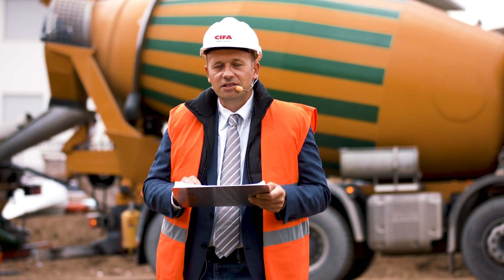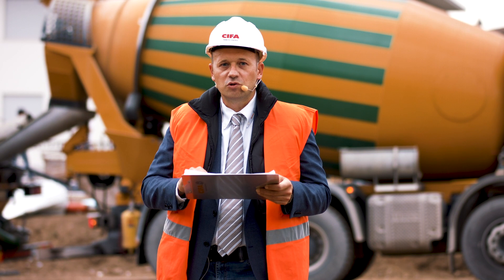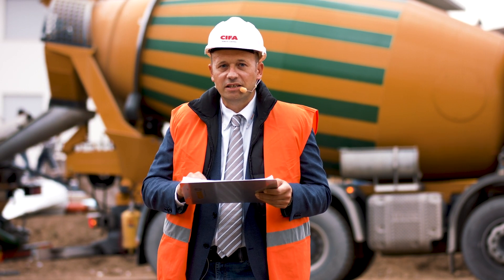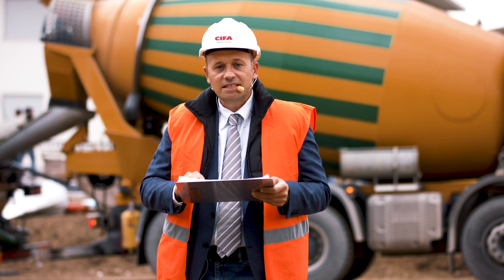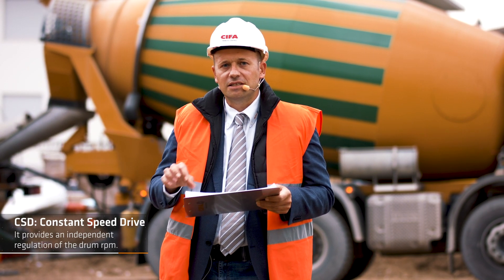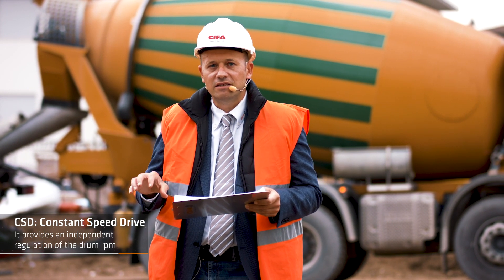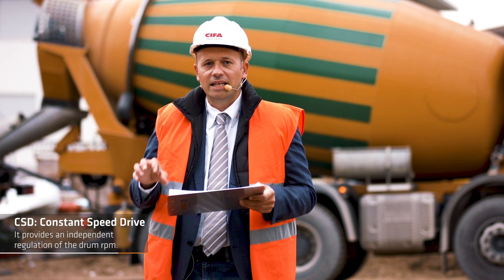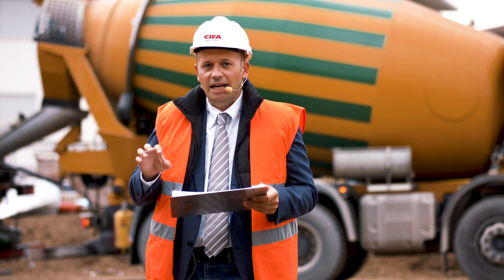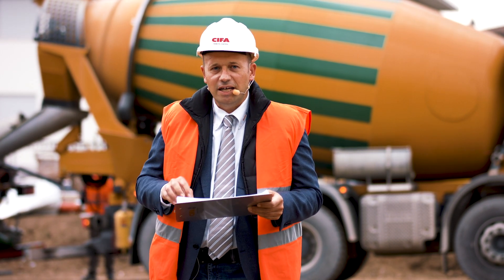Let's discover together the CSD Advanced, the most innovative system to control a track mixer on the market today. CSD stands for constant speed drive, referring to the electronic system that regulates the rotation of the drum independently from the track engine RPM. The CSD Advanced is much more than that.